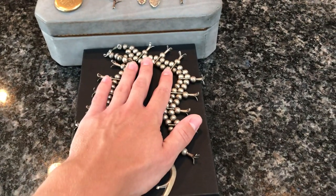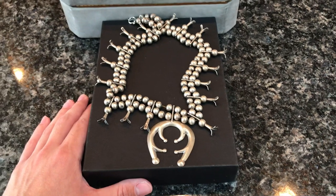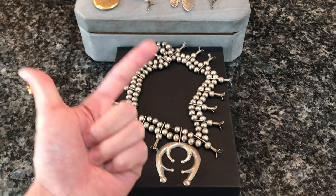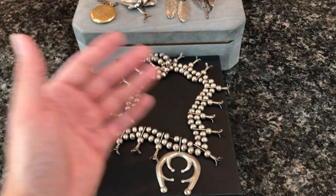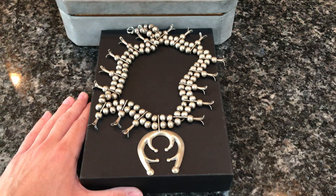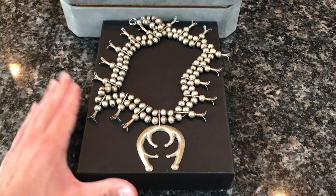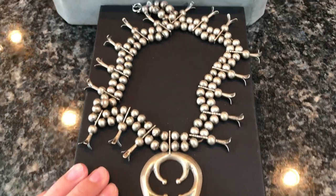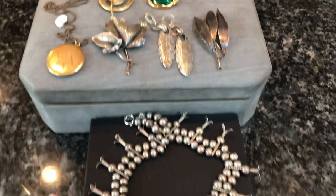Since I was already spending $50 on the other pieces, I offered him $100 for everything together. He took it — so I ended up paying $50 for the necklace and $50 for the brooches and earrings. I listed the necklace on eBay for $320 with free shipping and best offer. Within the first hour I had five offers: two at $200, one at $225, one at $250, and one at $260. I decided to sleep on it, and woke up to find someone had paid the full $320. It's going to Arizona — makes sense, they love this stuff out there.